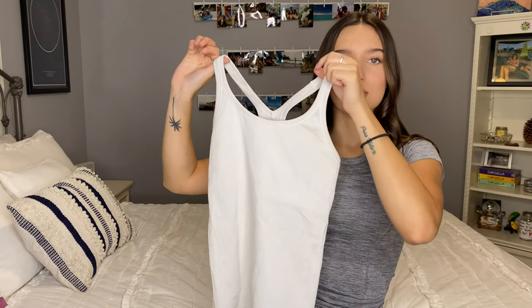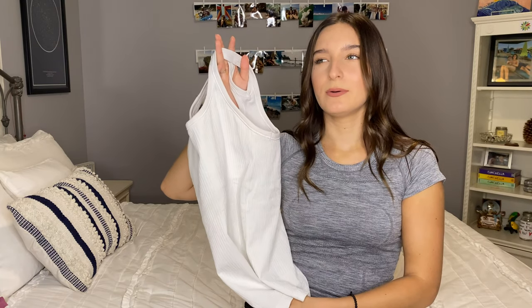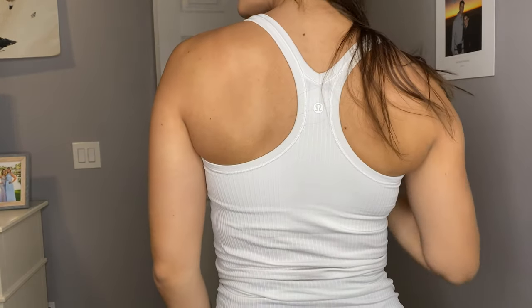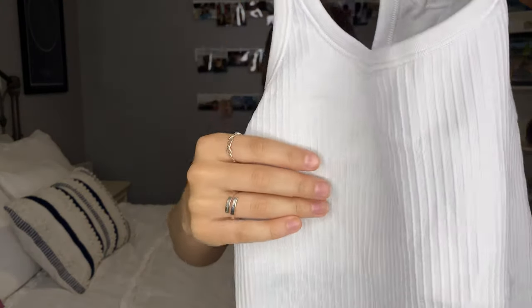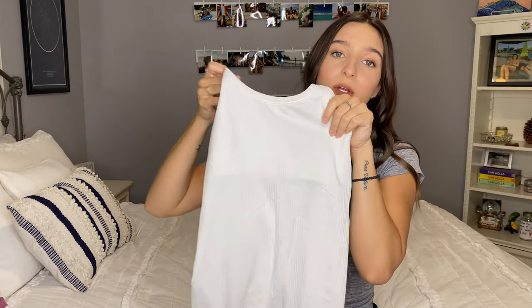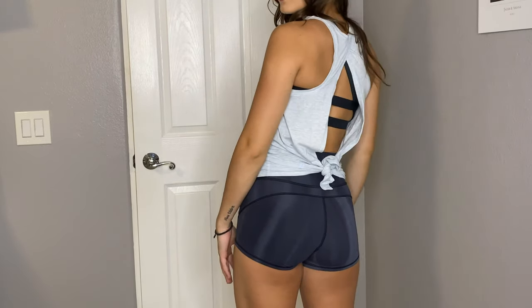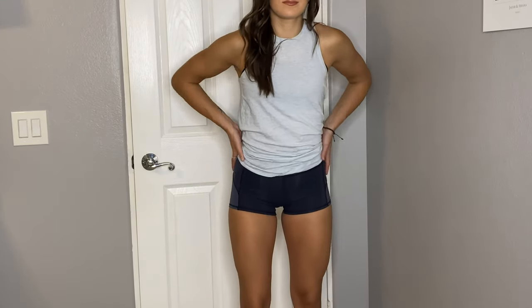The next one is this top — it's called the Ebb to Street Tank. I really like this one too. I work out in it, but it's just not my fave — the Swiftly Techs are my all-time fave. But this one's good too. It has a built-in bra, but it's like super light support, so if you need any type of support this won't work for working out. But I wear this a lot just for athleisure — like leggings and a shirt out on the town. It's like a little bit nicer of an athletic shirt. The last top I have, I don't really work out in, but I like it for athleisure. The back is like completely open, and the material is almost like cotton and I don't like sweating in cotton, but it's really cute just for an athleisure outfit.